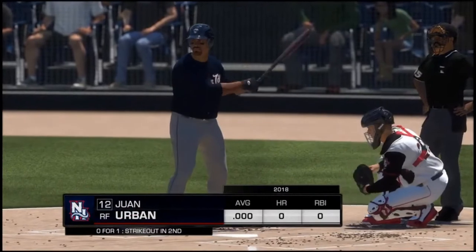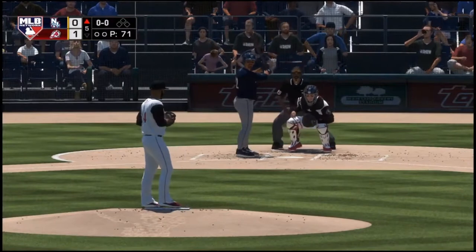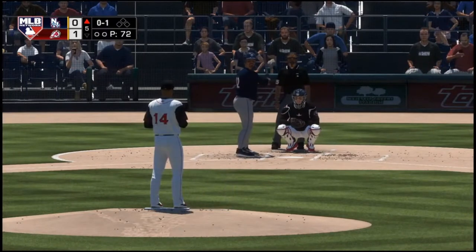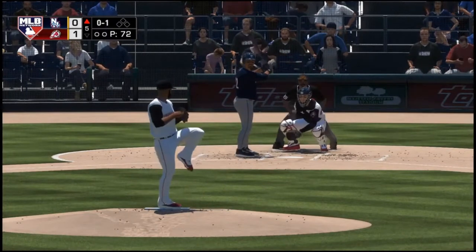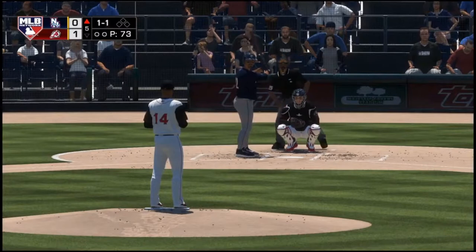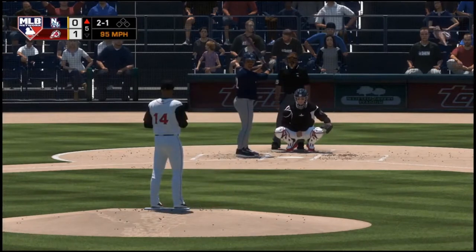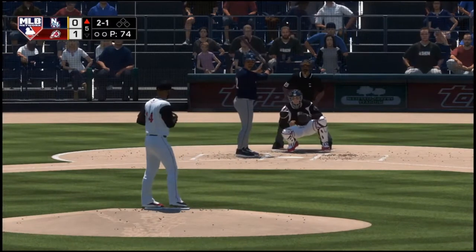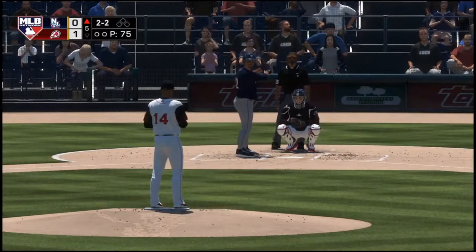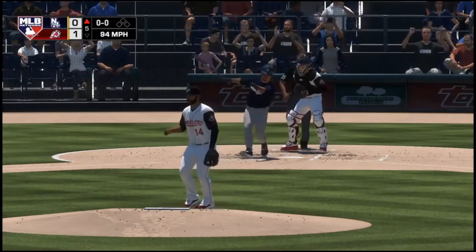Leading off the inning, Juan Urban — as they'll look to get something going here and even this game up. Ready with the first pitch — a fastball in there for strike one. I'm shocked he let that first pitch go — high fastball, but usually those ones travel the furthest. Off the plate, one ball one strike. The 1-1 misses — ball two. Two balls, one strike. Fastball is looked at for strike two. The 2-2 is a wave and a miss — he struck him out.